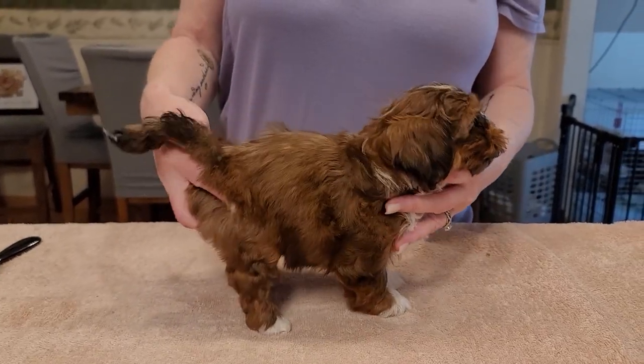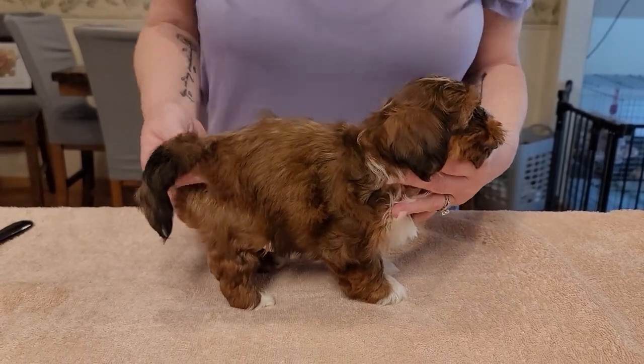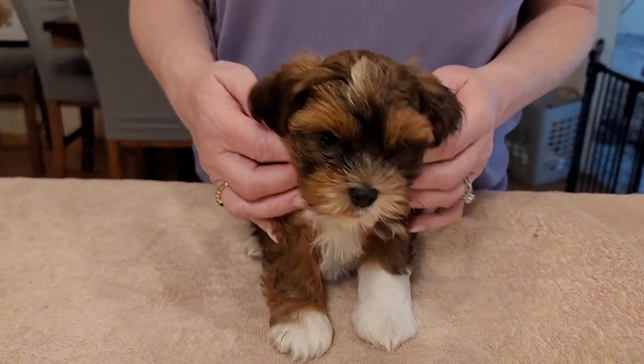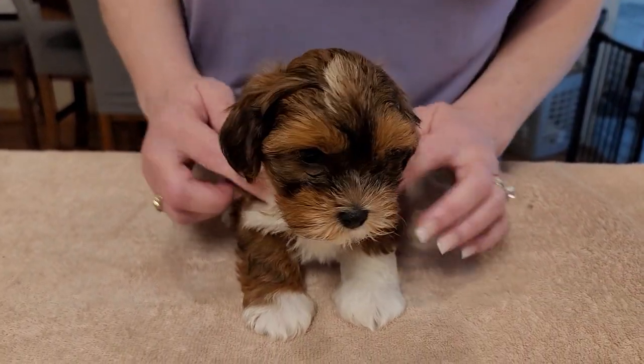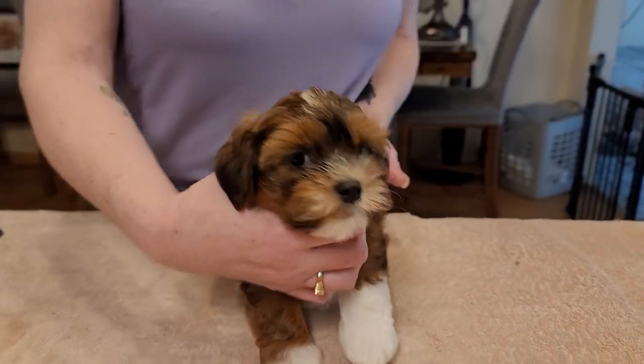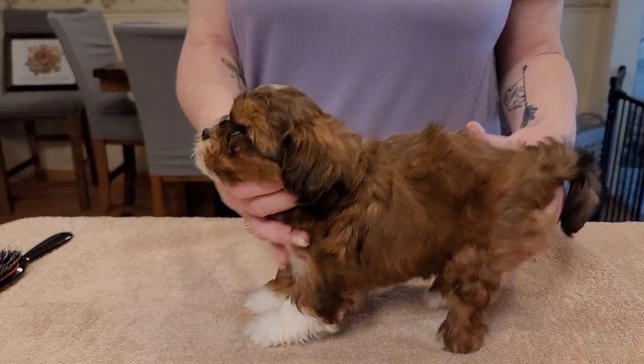All right, here's the second boy. Come on, baby, stand up. Oh, puppy. Yeah, showing a pretty face. He's got white down the legs. Come on, puppy.